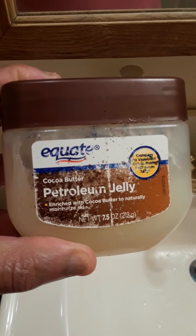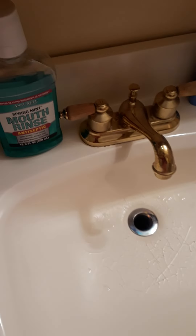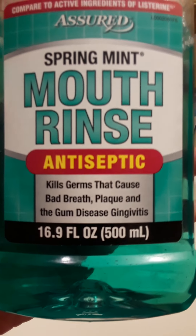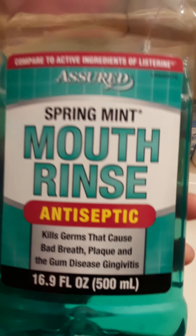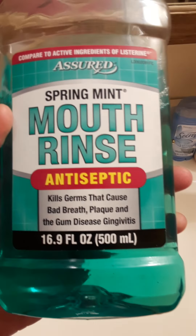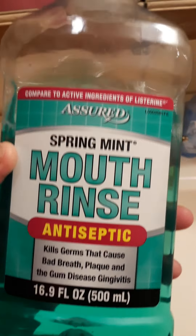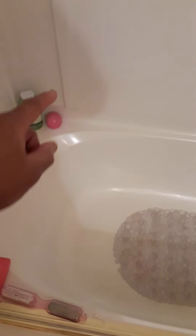I will be using my Vaseline cocoa butter petroleum jelly — this is some good stuff for dry skin. Before brushing my teeth I will use some mouthwash rinse to kill the bad breath bacteria in your breath. I use this every day.